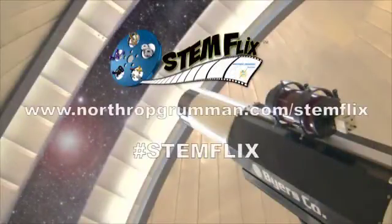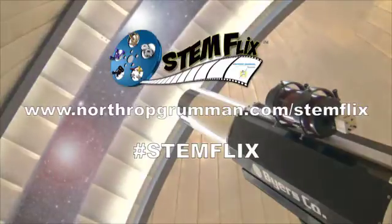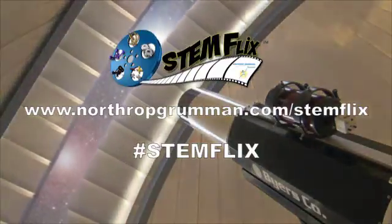STEMFLIX, brought to you by the Northrop Grumman Foundation — inspiring our nation's future scientists, technologists, engineers, mathematicians, and their teachers.